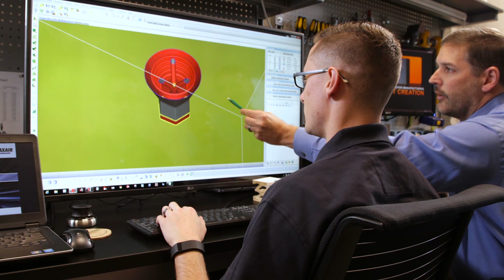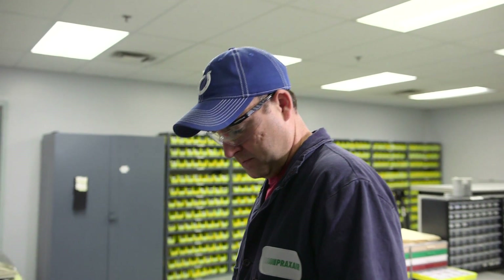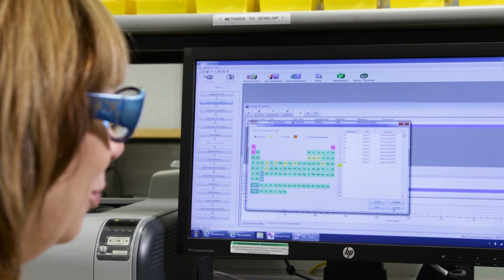So if an OEM is printing an aircraft part, we know exactly what they're going through and enable them to focus on making the part they need. Within every product that we sell, we provide full chemistry, flow analysis, density, and a complete range of technical information specific for their application.